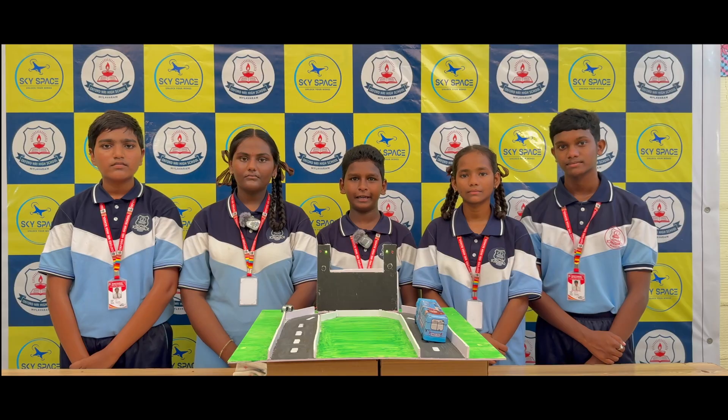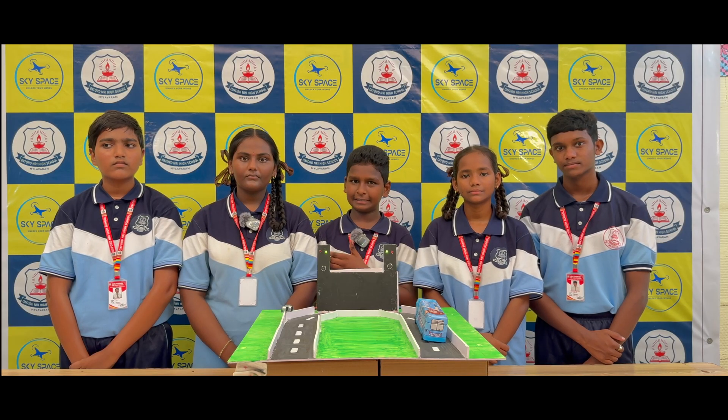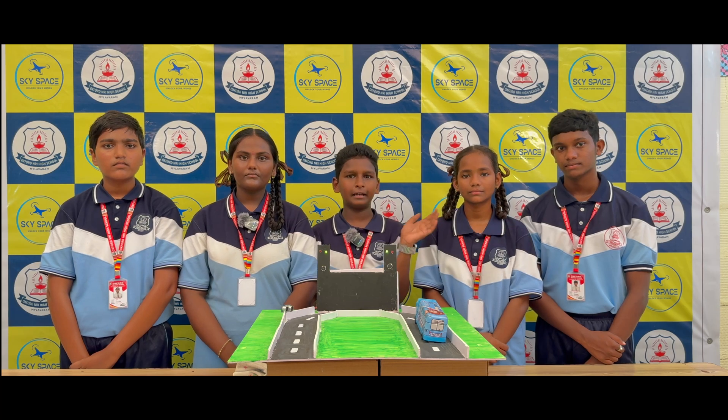Good morning everyone. We are from Oxford NRA High School, Malover. This is our team. My name is Jashwan. She is Akhlasri. He is Sidhu. He is Tejaspal. And she is Salma.